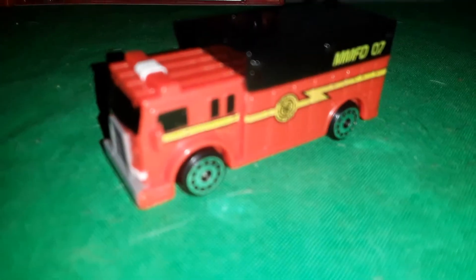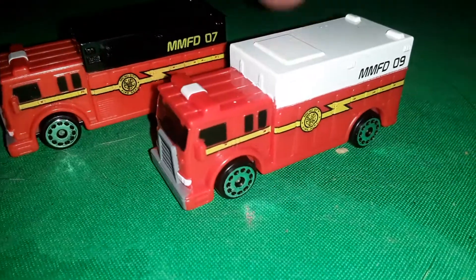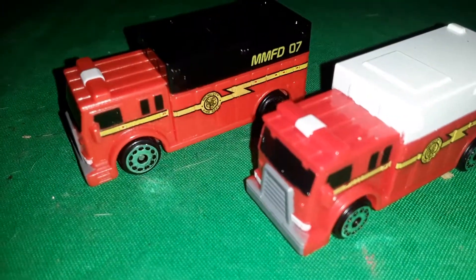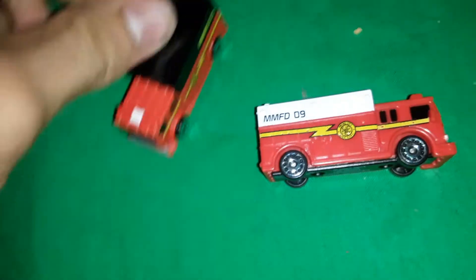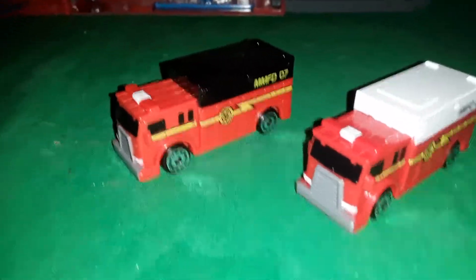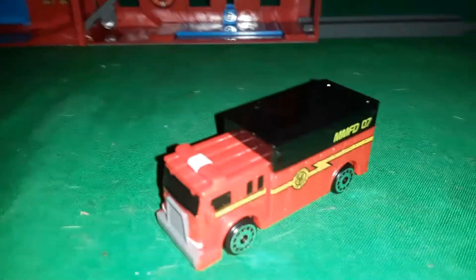We've seen this truck before — not in black, but we've seen the white version, which is why I have that one here for reference. This is the one from the Fire and Rescue World Pack, and this is the one from the Fire and Rescue Expanding Playset — same truck. I will say they seem to detail the vehicles that come with the playsets a bit more than the regular ones. I noticed it on the car from the parking garage and the dump truck from the construction set too — they put extra detail on the exclusive cars, which is cool.